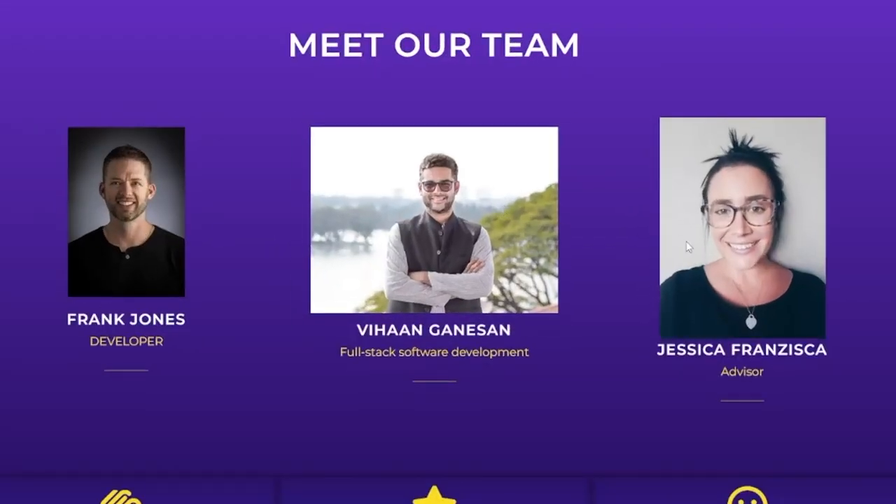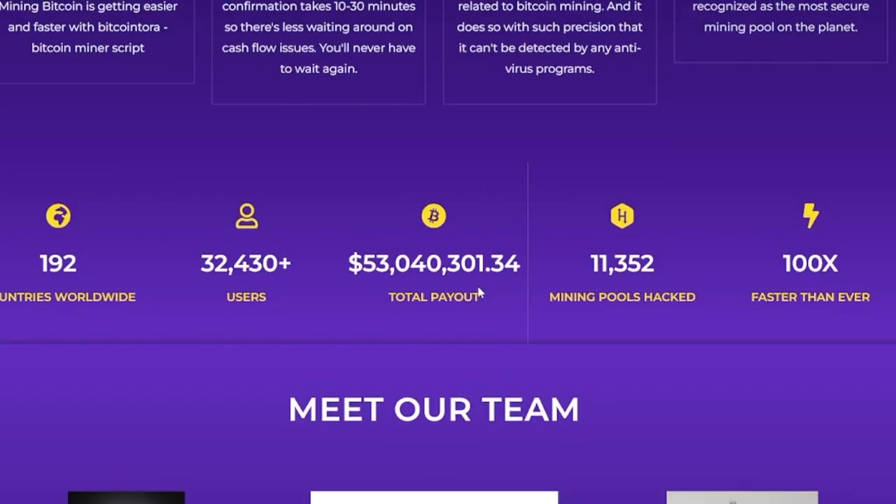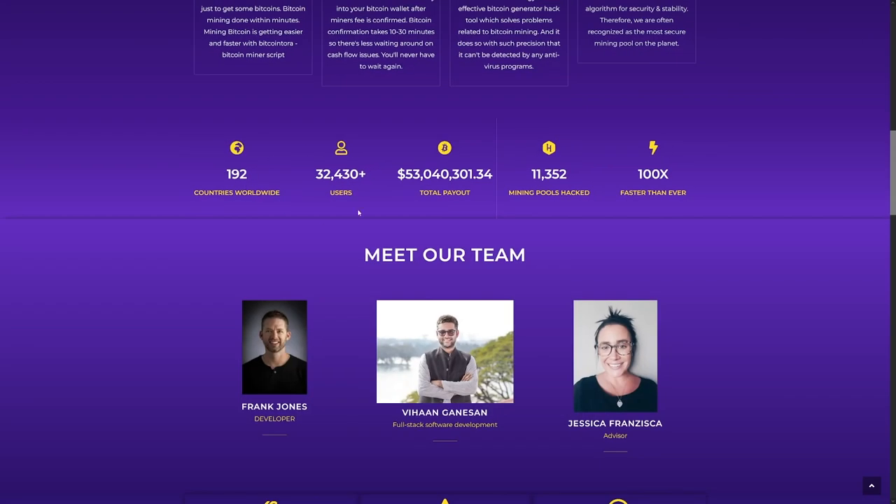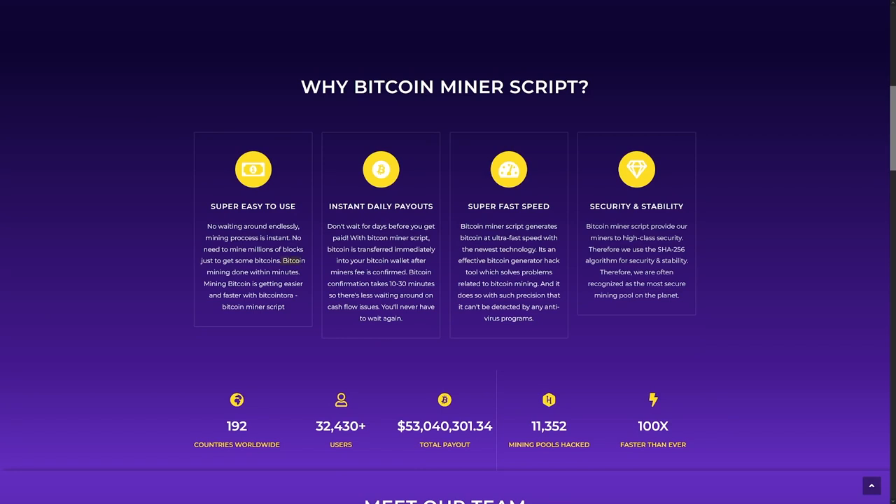Thanks to this team, a lot of people are using this already. As you can see, it is available worldwide, and you can get that Bitcoin done within minutes.